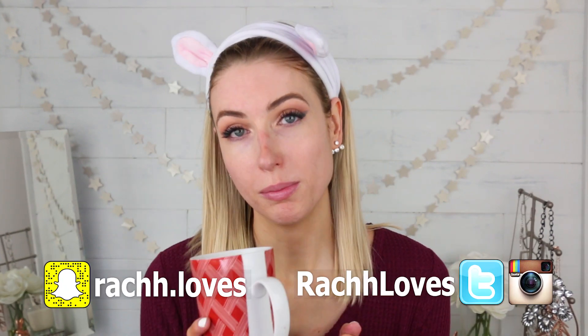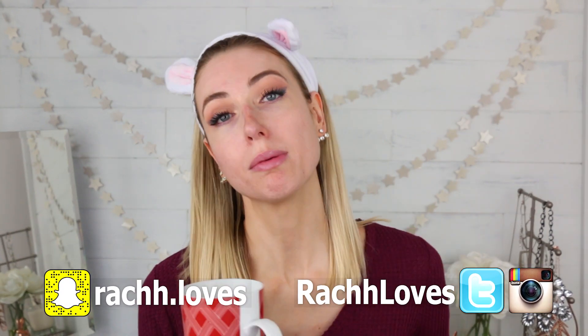I asked you guys in the community tab what video you wanted me to film next and an overwhelming majority of you wanted me to have you guys choose my makeup.